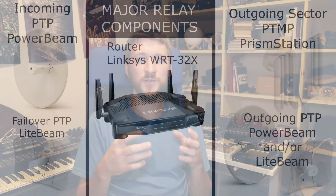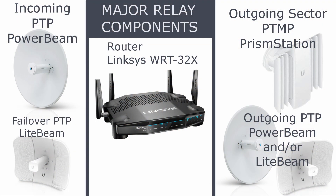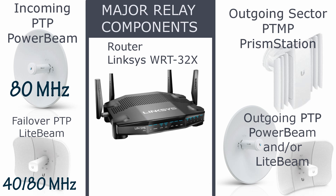So this is the formula I've come up with, and it seems to be working pretty well. For a major relay, I'm going to have an incoming point-to-point power beam — 80 MHz channel width if I can get away with it — in one of the cleanest parts of the spectrum. I'll also probably have a failover point-to-point light beam at either 40 or 80 MHz. I'm going to use the 32X router because it can handle all that traffic, and Cat6 if the cable run is over 100 feet, otherwise Cat5e. The outgoing will probably be a prism station, plus potentially a handful of point-to-points going to other sub-relays.